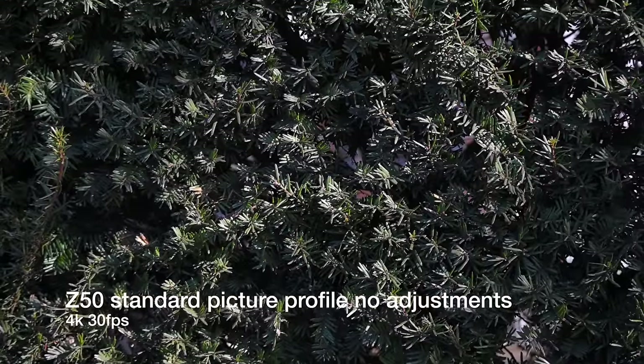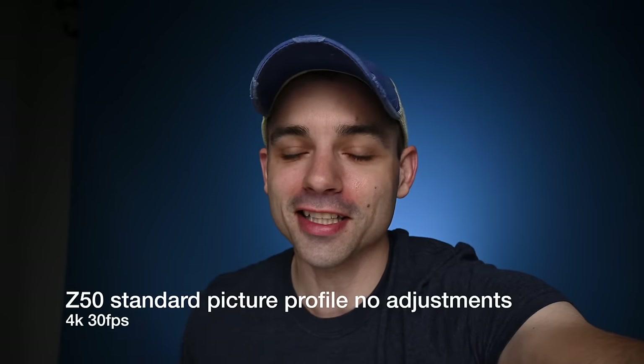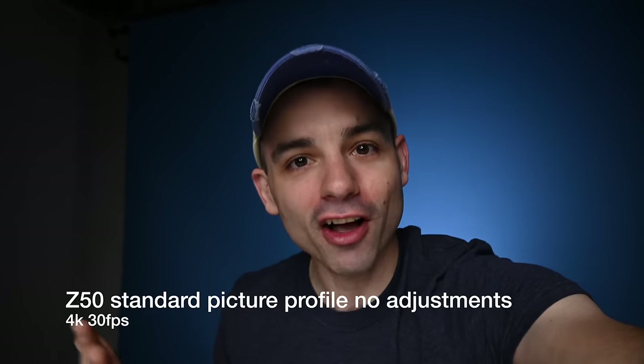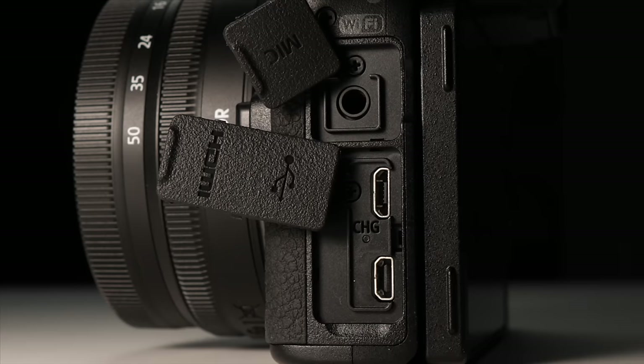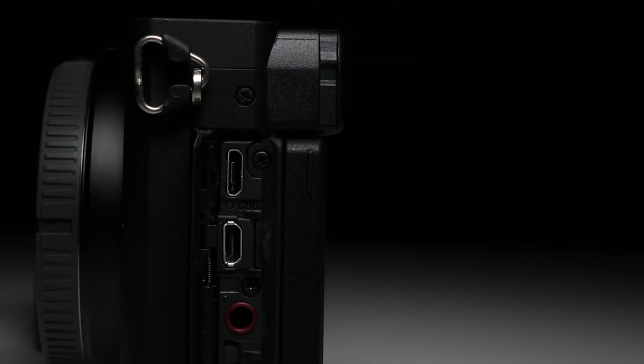Where the Z50 does fall behind is in the picture profile. It does have them and they are okay, but like most video I get out of the Z cameras, you have to be wary of the standard picture profile — it is very, very contrasty straight out of the box. All of the Z50 footage you've seen today is in the standard picture profile with contrast turned all the way down because it is aggressive. The more important question for online videos is the audio — both cameras have a 3.5mm audio input with the ability to manually dial in the internal gain.